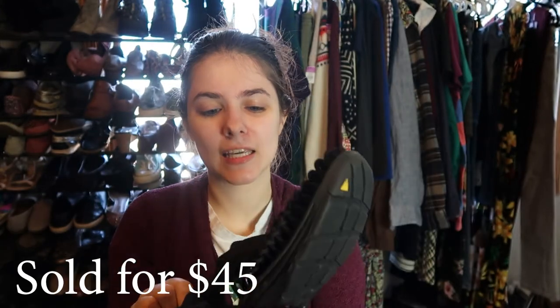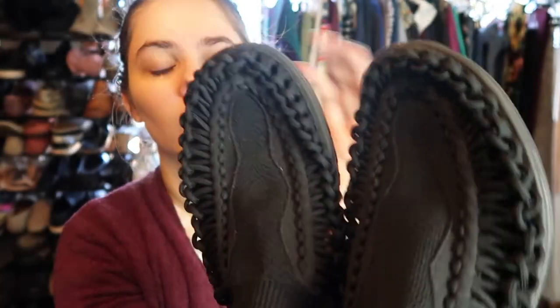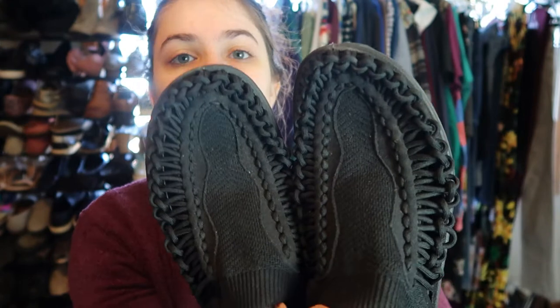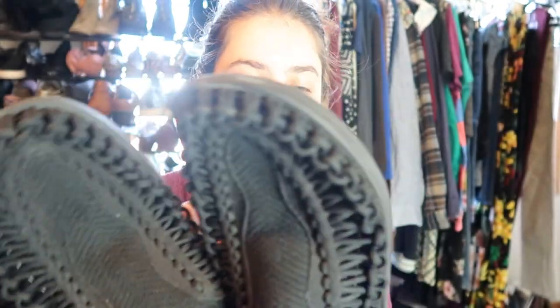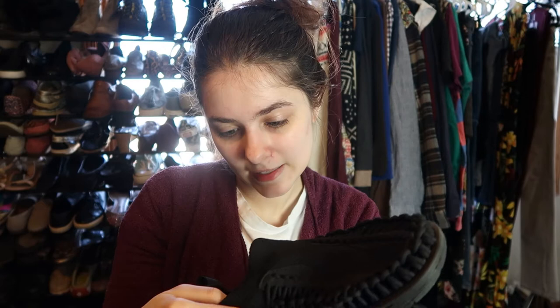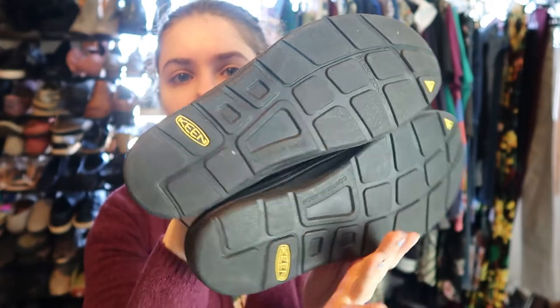So these are a pair of Keens. I think the style is sought after — I've never picked up this style of Keens before. They have like this corded thing — I couldn't tell you what the style is called, but these will be listed in my closet. They are a size nine and a half women's, so these should do well. They're super clean. I paid $10 for these, but I think these will sell pretty fast and for a decent amount.